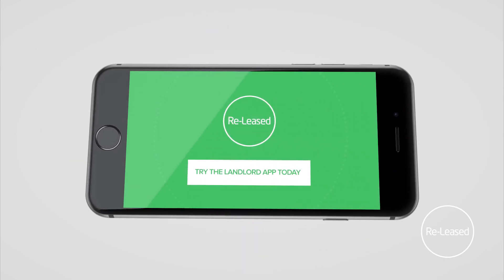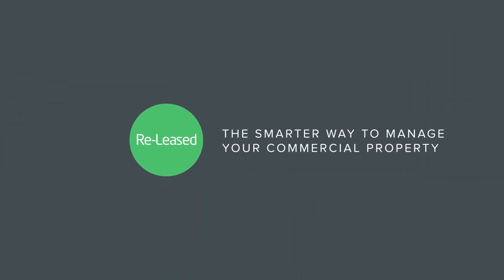Experience a new level of freedom at work with ReLeased — the smarter way to manage your commercial property.